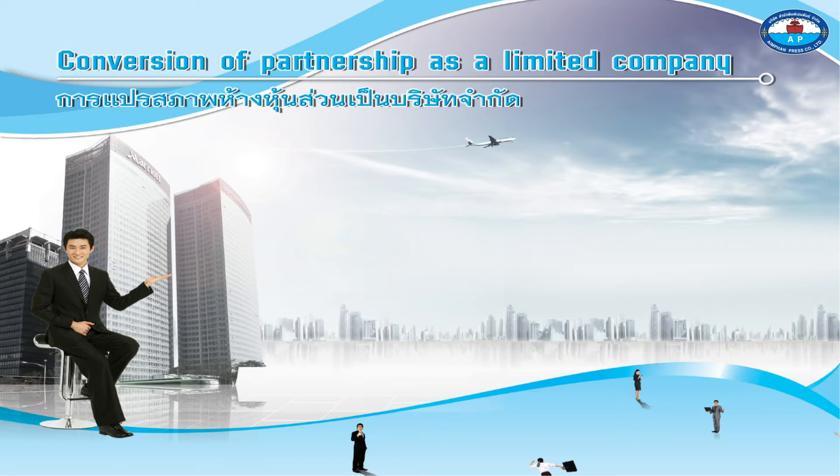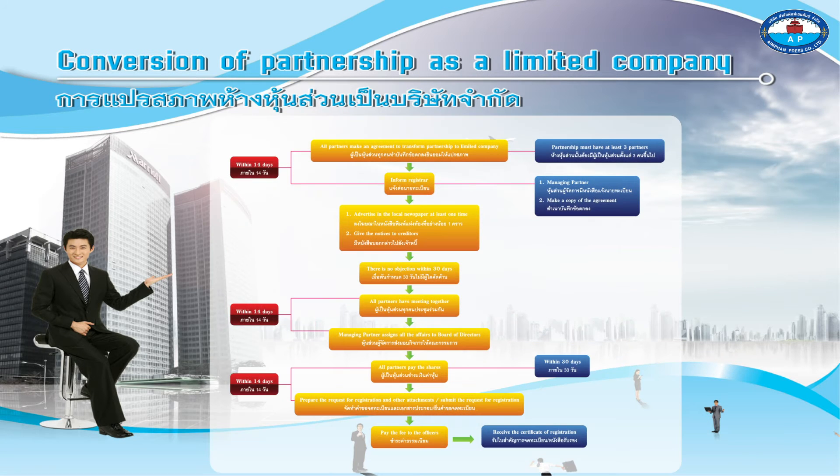Conversion of partnership to a limited company. Within 14 days, all partners make an agreement to transform the partnership to a limited company. The partnership must have at least three partners.